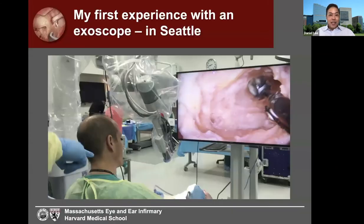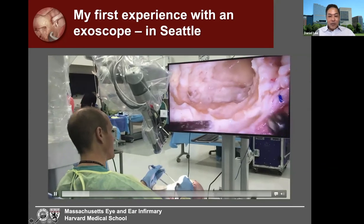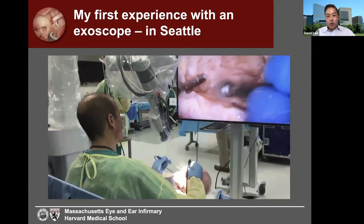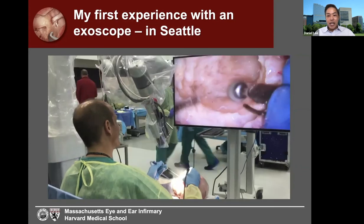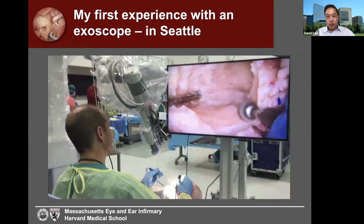My first experience with an exoscope was at Doug Backus's SOARS course in Seattle, Washington, about four years ago, dissecting for the first time with an exoscope — a first-generation robotic arm-assisted digital microscope developed in Canada. It was a 2D camera but we didn't miss the 3D experience much. It provided a unique immersive wide-field view to use a digital microscope for the first time. We were performing cochlear implant procedures, and Dr. Backus has done a number of exoscopic CIs in Seattle with a digital microscope.